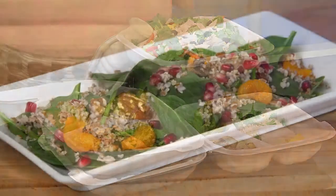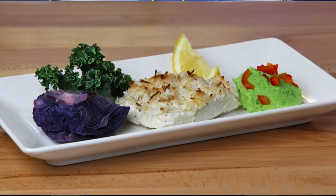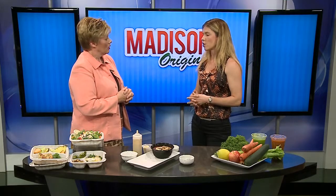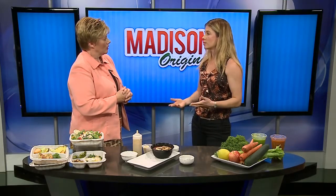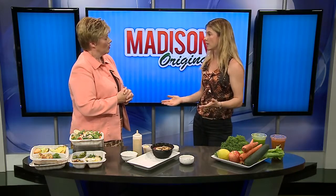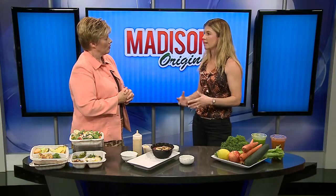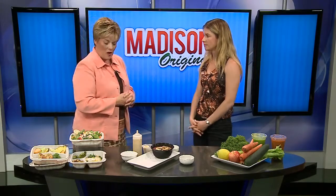Our Real Food Cleanse is a seven-day program, very popular and available on a set schedule — our next one will be on the 22nd of June. The cleanse brings your body back down to optimal functioning. It's real food, three meals a day for seven days, and comes with a list of directions to help guide the rest of your lifestyle — cleansing, leveling off your hormones, and curbing cravings.